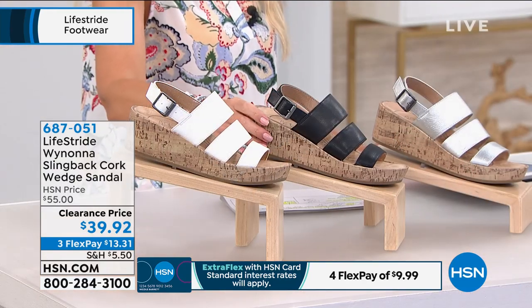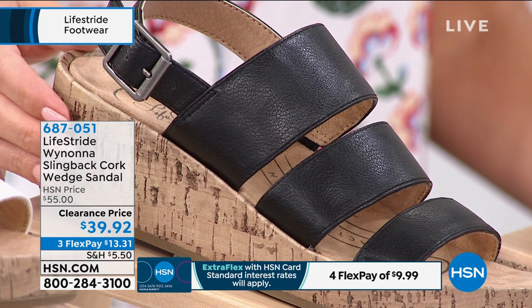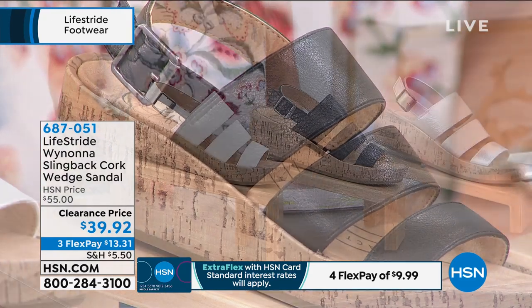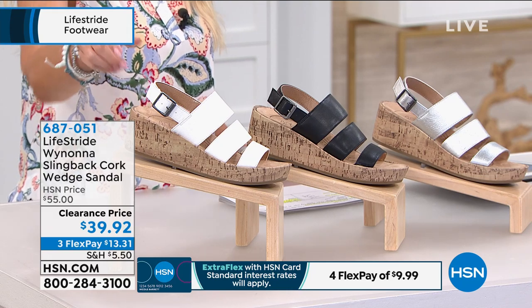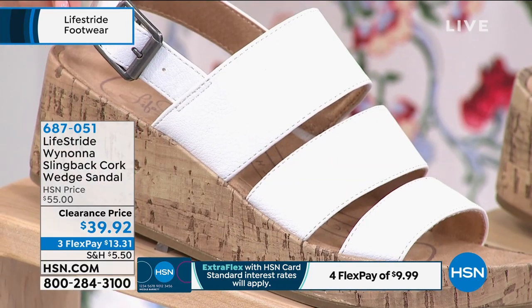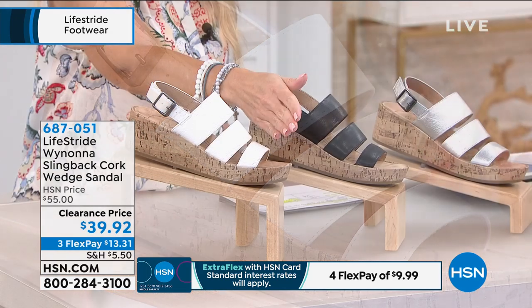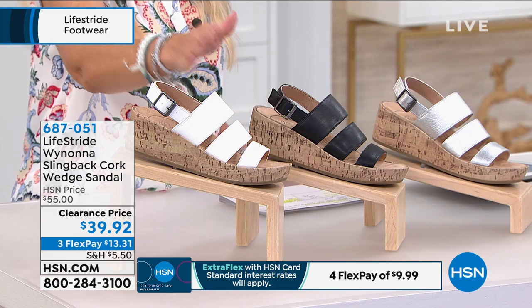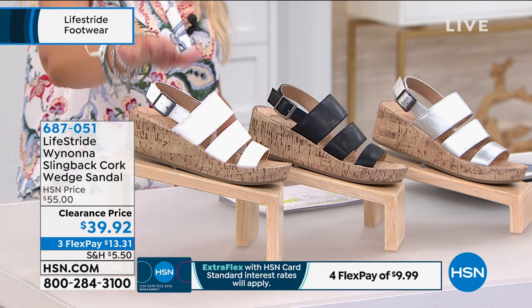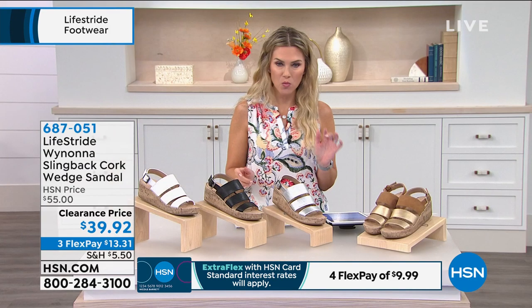We have it in the classic black. I'm loving the mixture of the black with the natural cork on this. This is a two-and-a-quarter inch wedge. And then finally, I think everybody should have a white shoe in their summer wardrobe. This one happens to be the most limited. Notice that the straps graduate in thickness, so it really has nice lines. But I have less than 150 in this. Sizes 5 through 11, half and whole sizes, medium and wide widths.